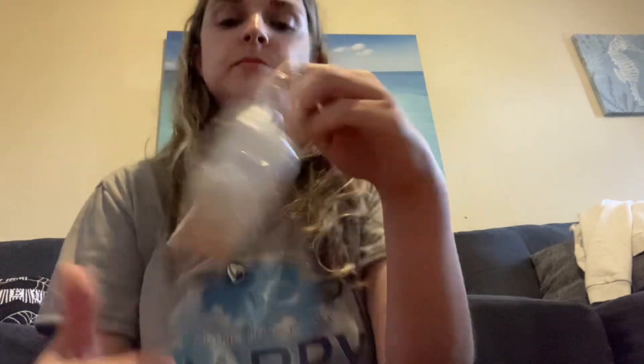Next I have Laid in Lace. This is Beach Treats Marshmallow Clouds — her Laid on the Beach — blended with sweet and sensual vanilla. This one was poured July 26th, so it's a fresher pour and I'm going to have to let it cure a little longer before I can melt it. But can we just talk about this white wax with the gold and turquoise glitter? This one is so good and is probably my favorite of the order. I'm a huge Beach Nights lover and marshmallow clouds is another one of my favorite scent notes. This is going to be such a gorgeous bedroom scent for sure.